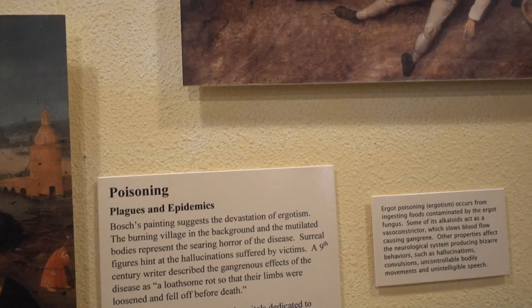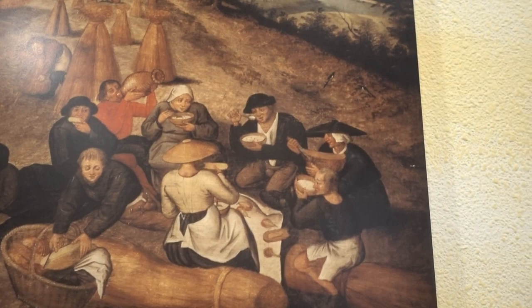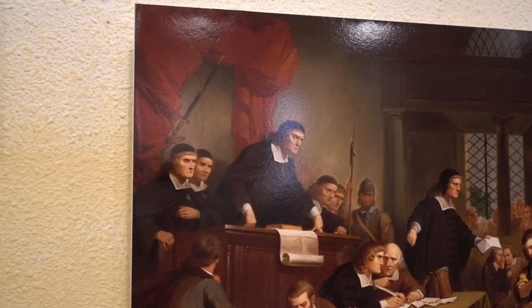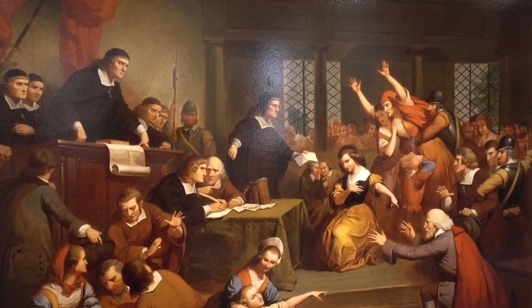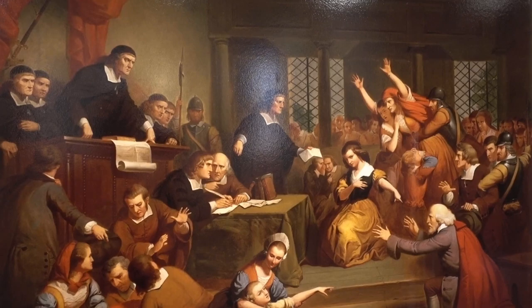Rich people could afford white bread, but a lot of poor people could not, so they ingested grains infected with ergot. And they believe ergot was a main factor in what we're looking at in this painting — the Salem witch trials. They think the odd behaviors were a result of ergot and caused a lot of people to act strangely, which brought on the Salem witch trials.